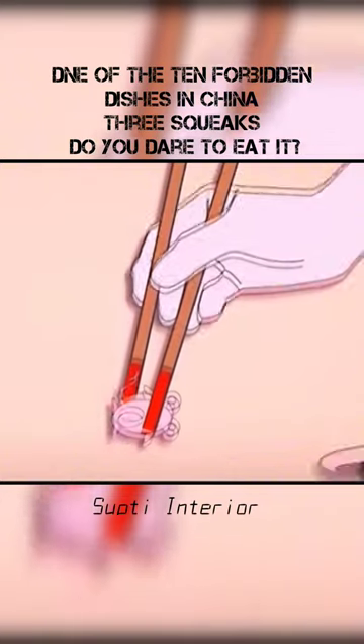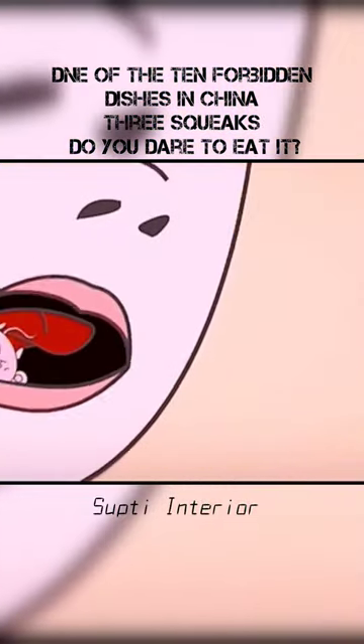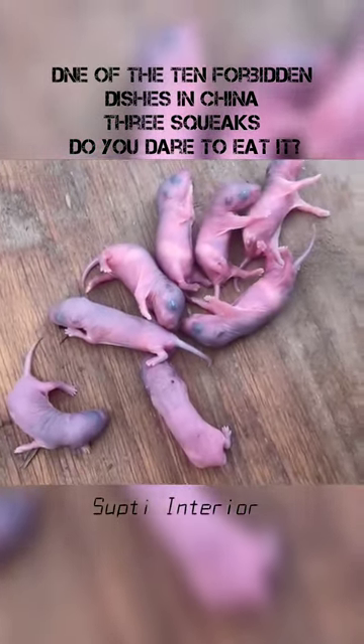When chopsticks pick up a baby rat, it squeaks. When you put the sauce on it on the plate, it squeaks again. And when it goes into your mouth to be chewed, it makes a third squeak. That's why it's called three squeaks.